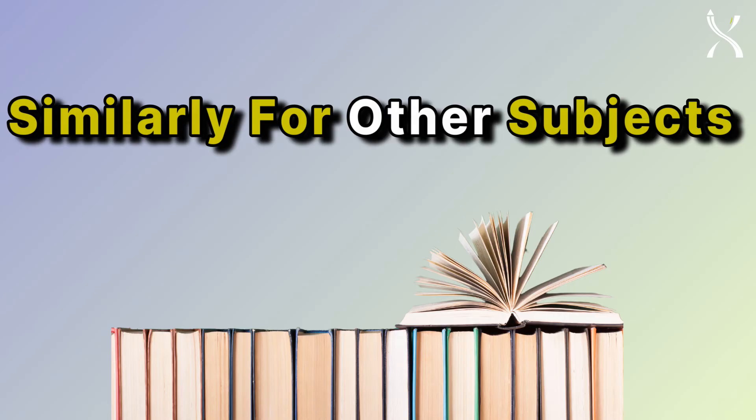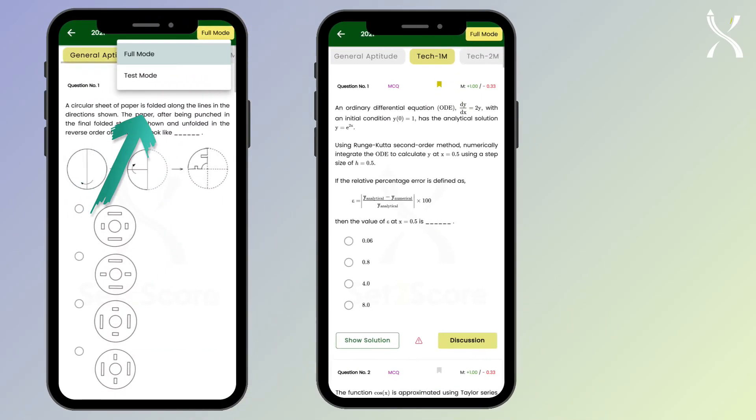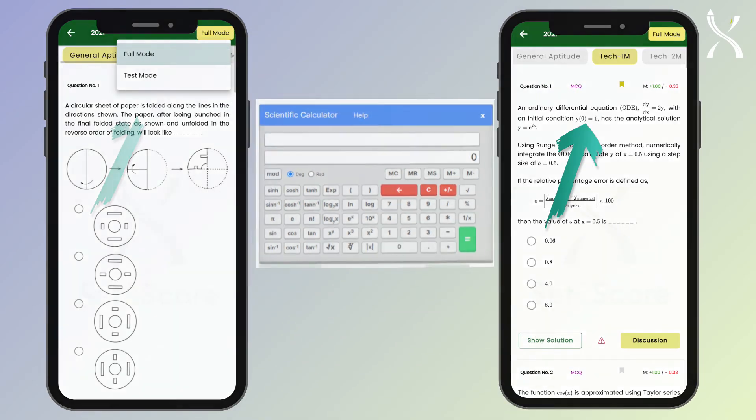And that's not all. Enjoy features like test mode for real exam practice, bookmarking for important questions, and a built-in GATE Calculator for practice.